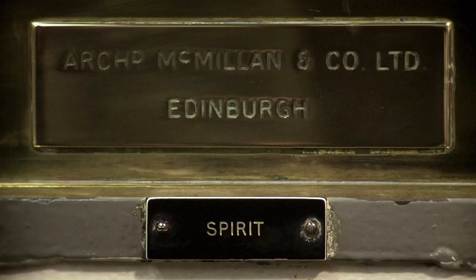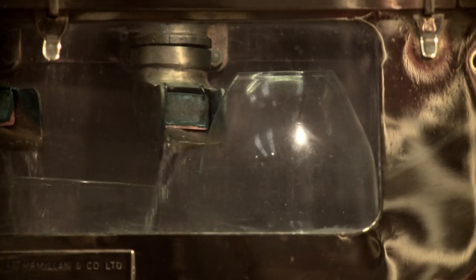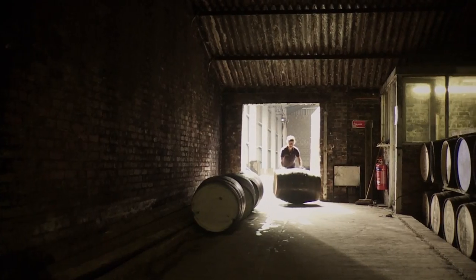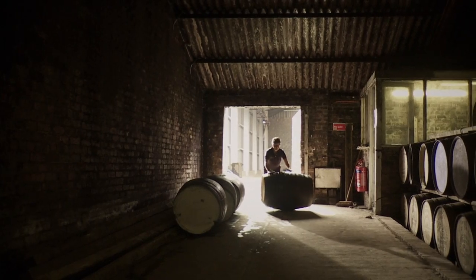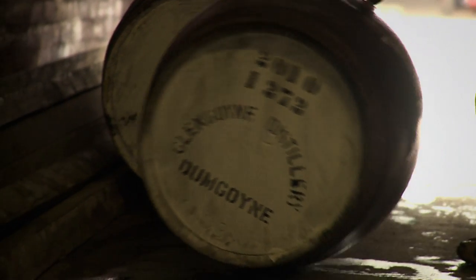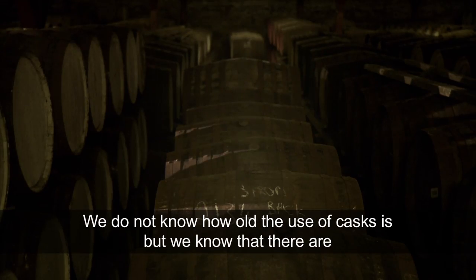The maturation process is the biggest influence on whisky, because you've got something that's clear when it goes into the cask — something very immature, something that can have some unwanted characters — and just putting it in this wooden cask loses all that. It's magic. It is absolutely wonderful what the casks do.